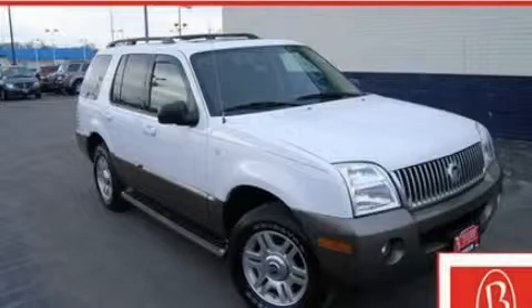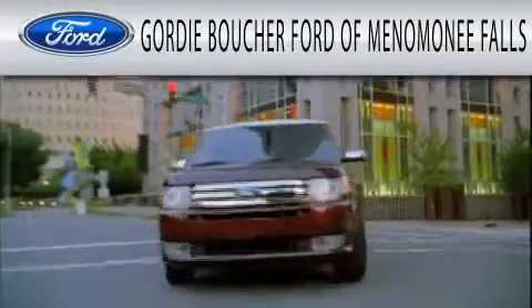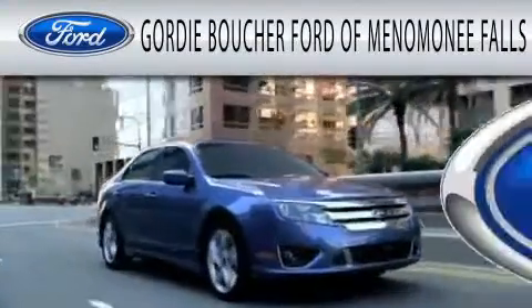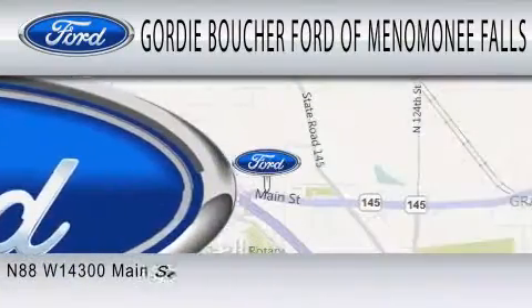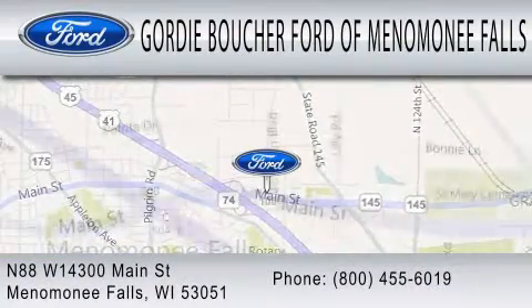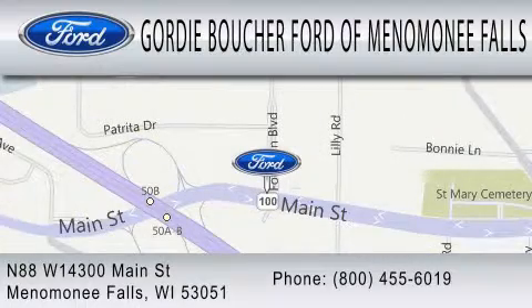Stop by today and test drive this automobile for yourself. Gordie Boucher Ford of Menomonee Falls is dedicated to doing everything possible to ensure that the experience you have selecting your next vehicle is as pleasant as possible. We are located at North 88 West, 14300 Main Street in Menomonee Falls.